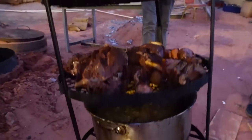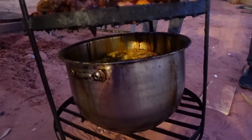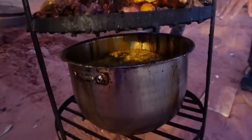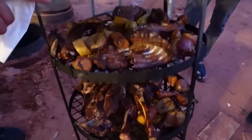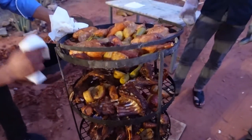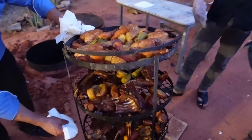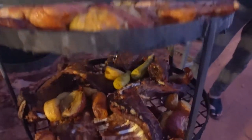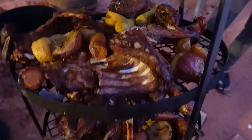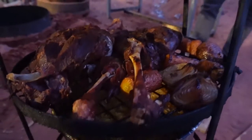How is it? Looks beautiful. You've got the chicken and lamb, vegetables, and rice at the bottom. All the juice from the lamb and chicken falls down to the rice. Amazing. That is a great way to cook food.